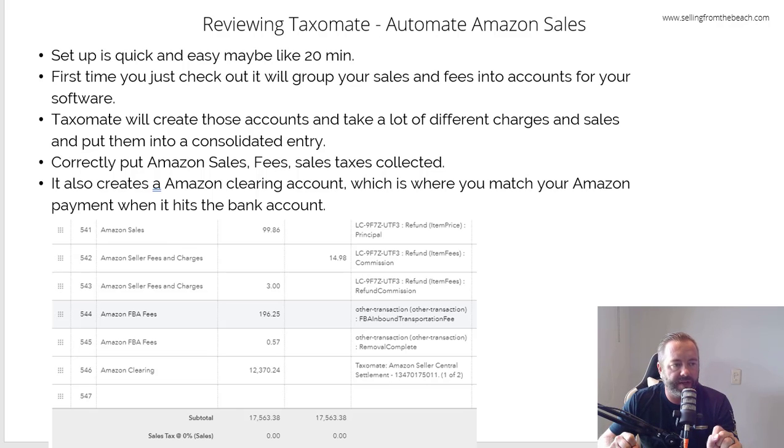You can either create an invoice or a journal entry — I did the journal entry. Like anything, you do it once, set it up, and then you can set it to run automatically. It creates an Amazon clearing account, which is basically an account receivable. So when you go into QuickBooks and get that payment — say $12,000 — you put it to that account instead of incorrectly booking it to sales. The sales and everything is all there in proper accrual method, and when the payment comes in you just match it to the clearing account.